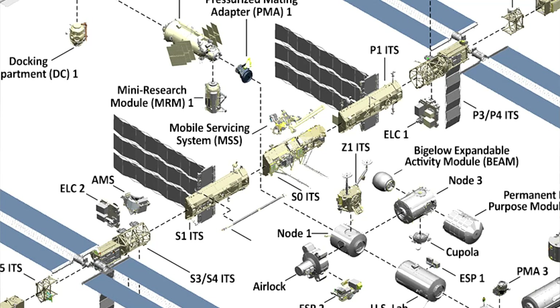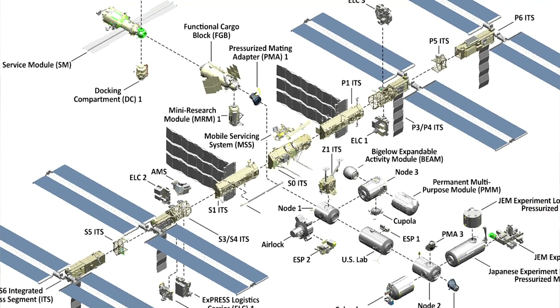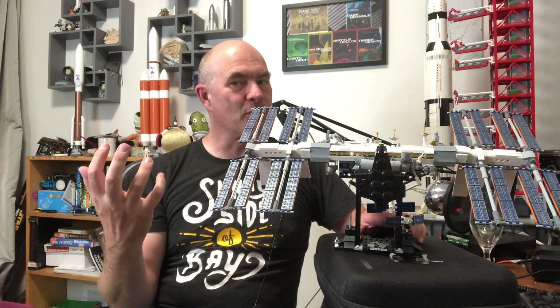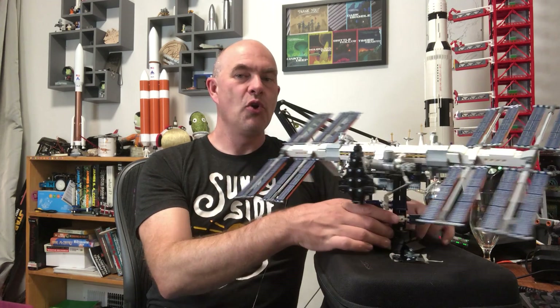If you look at the designs, there's no P2 or S2 — no port 2 or starboard 2 — because this truss was originally designed for Space Station Freedom, where P2 and S2 contained the thrusters. Since this is the International Space Station, the Russian segment performs all those functions, and so those truss sections were eliminated.